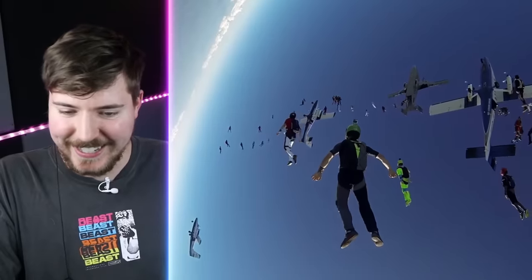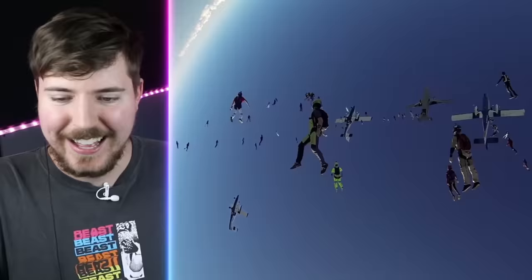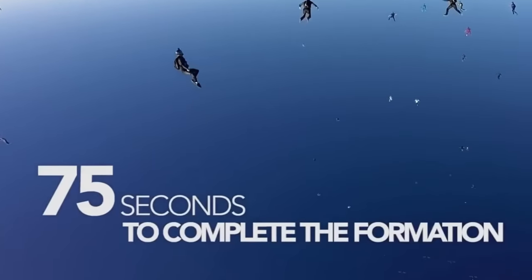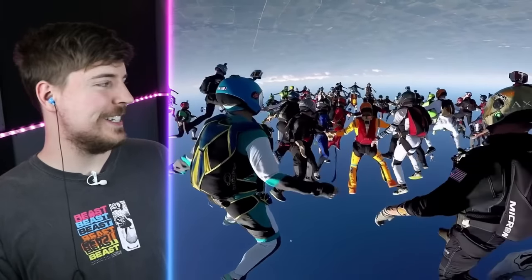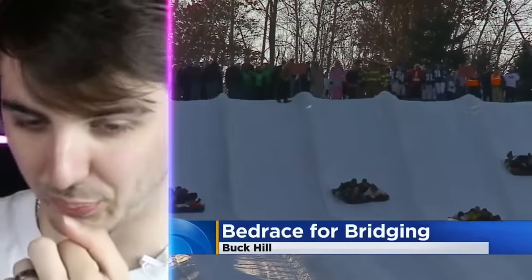They're all skydiving at the same time? I'd be so scared I'd bump into somebody. They have 75 seconds to do the formation. What happens if they don't get it and people are just determined to make it happen? I want to see them parachute. That was the world record. What?